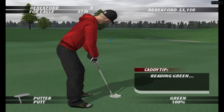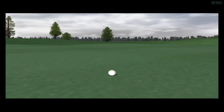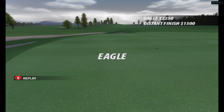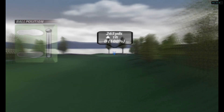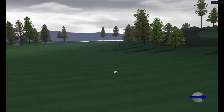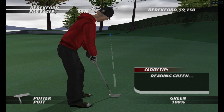Eagle attempt coming up here. This par-4 hole requires length and accuracy— hey, you've driven a green already today. Let's see you do it again. Fantastic looking drive here. Ooh, an absolutely perfect shot. Something you're completely unfamiliar with, McCord.